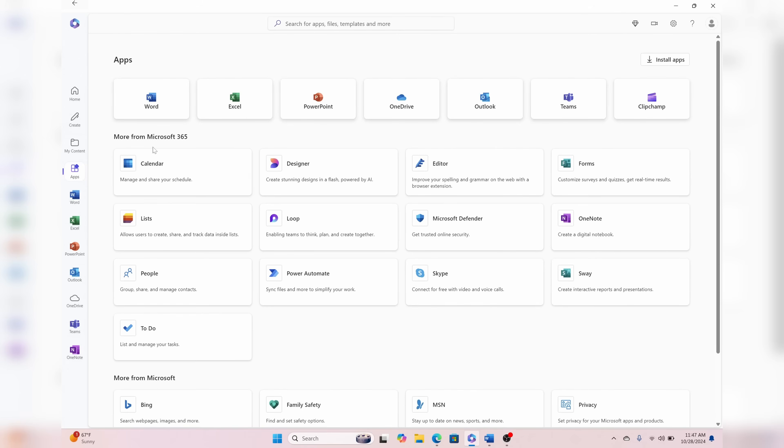Microsoft 365 is available as a monthly or annual subscription for both home and business, and it works out to between $6 and $15 a month depending on the subscription plan. There's a 30-day free trial that you can use, but you'll need to pay if you want to keep using Microsoft 365 after the trial expires.